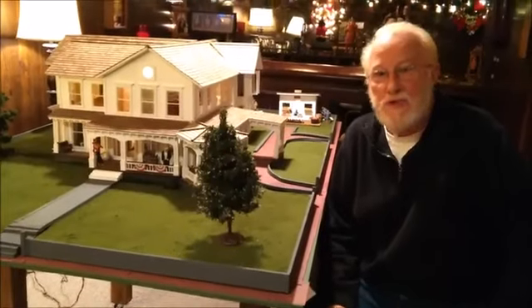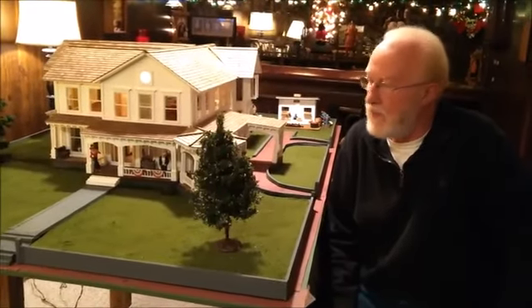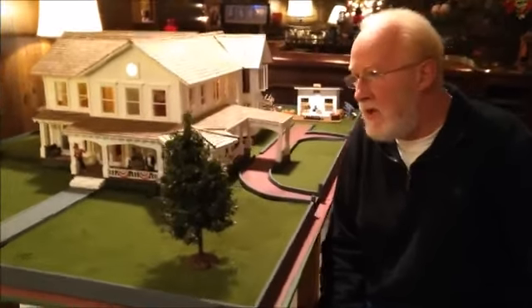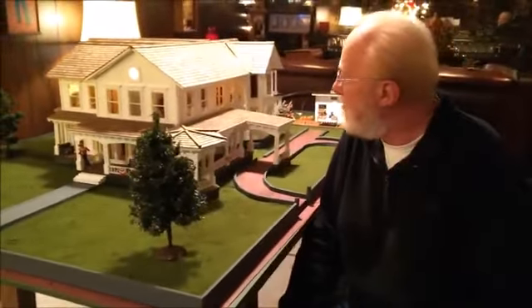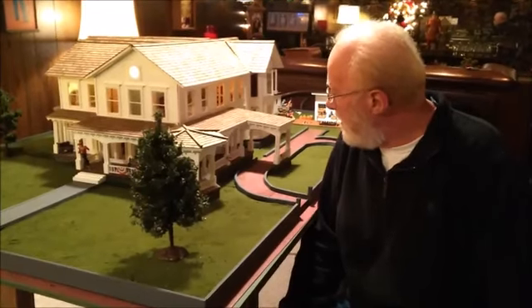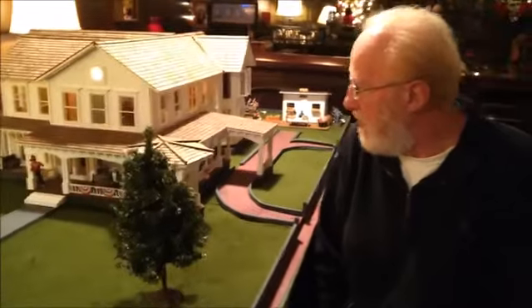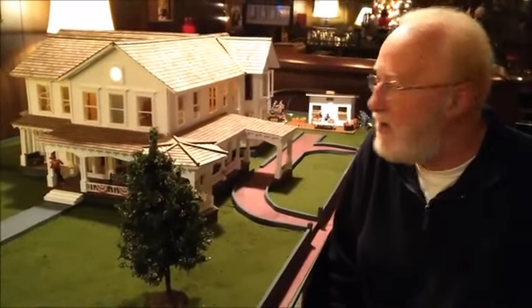My name is Lonnie Schrader, and I'd like to tell you about this model that I made of the McKinley home. It's taken me two years to make it. I modeled it after the home that he lived in while he was running for president in 1896 and 1900.